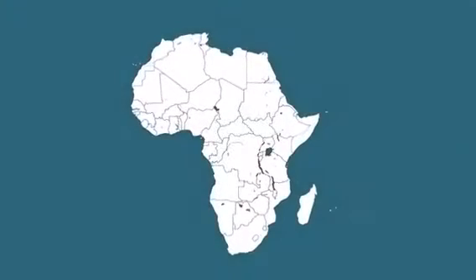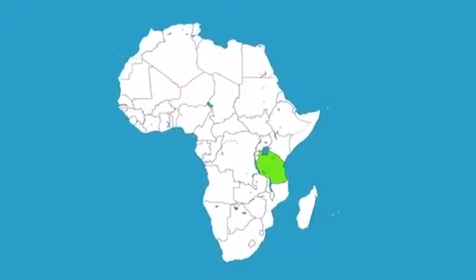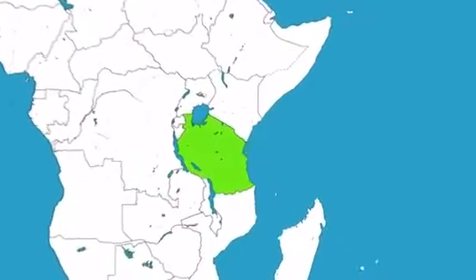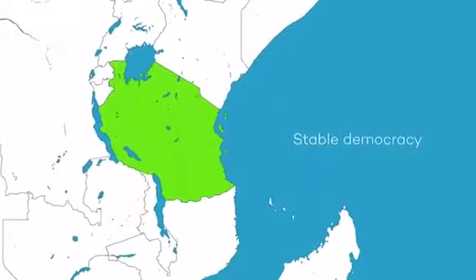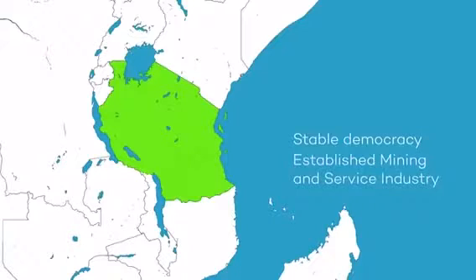Volt Resources is a low-cost African graphite explorer with a focus on the resource-rich country of Tanzania. The country has one of the most stable democracies in Africa with a well-established mining and service industry, making it one of the safest places on the continent to undertake exploration and production.